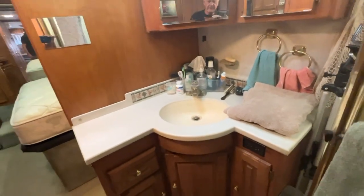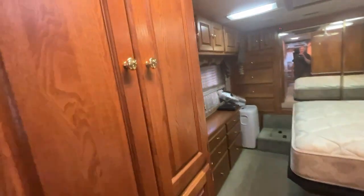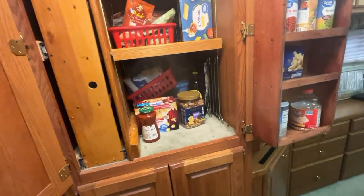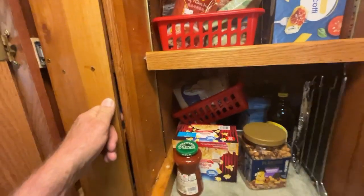It's a Norcold 1200 converted to 12-volt compressor. The bathroom. The resident fly, which I missed. Neo angle shower. The water closet. You don't need to see the chair. I've converted all of this to storage — it's where the washer-dryer would go.